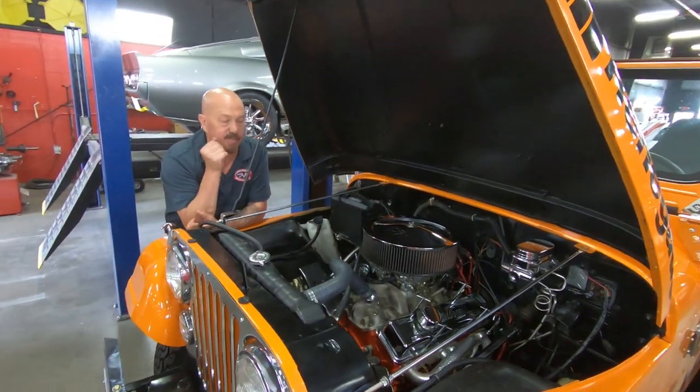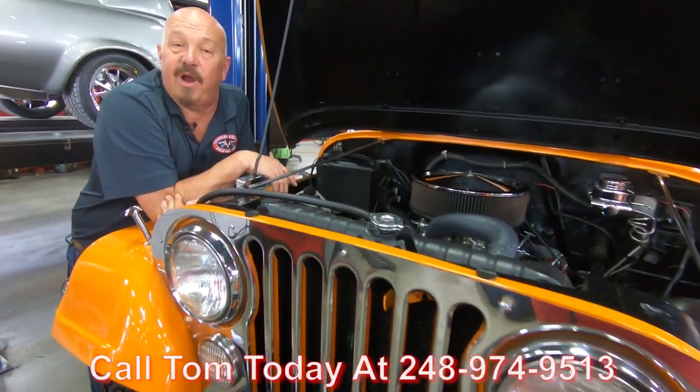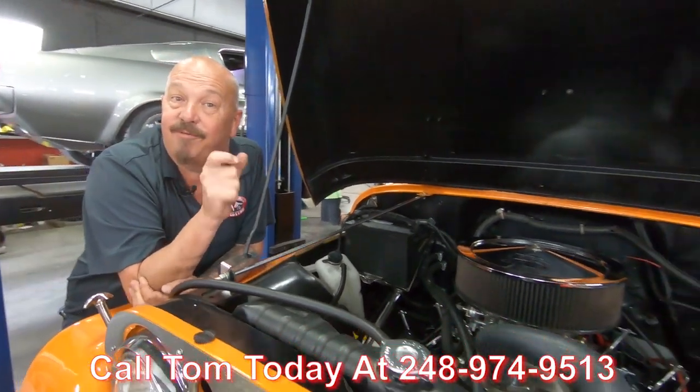She's orange, she's beautiful, got some big tires on it — she is ready to go. Call us at 248-974-9513 and let Vanguard Motor Sales park this dream in your driveway.